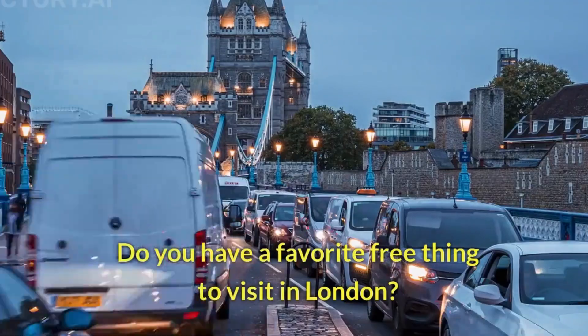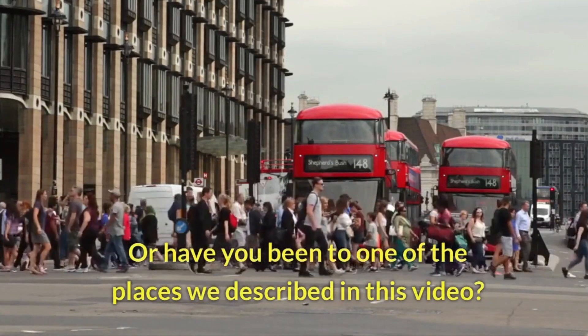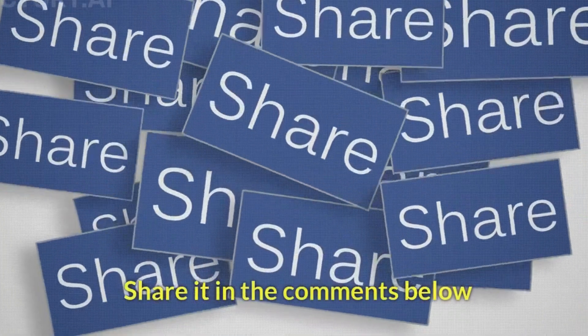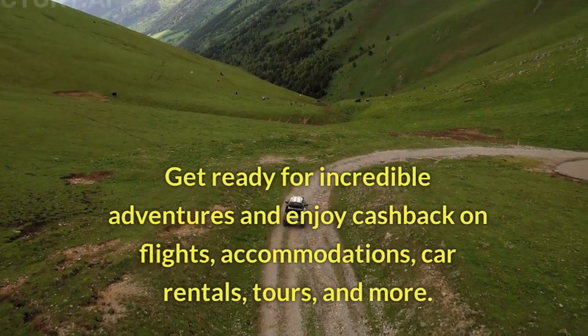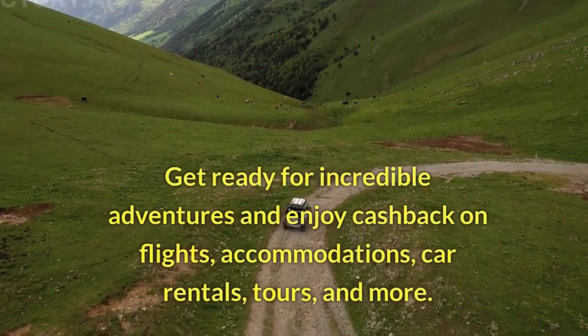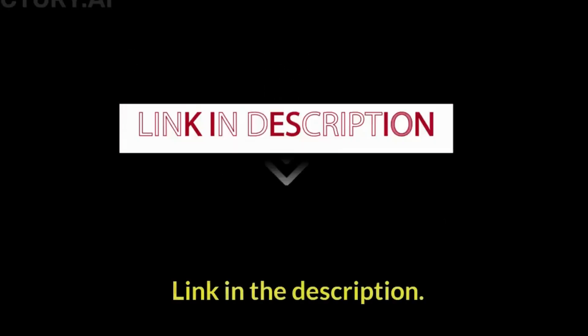Do you have a favorite free thing to visit in London, or have you been to one of the places we described in this video? Share it in the comments below. Get ready for incredible adventures and enjoy cashback on flights, accommodations, car rentals, tours, and more. Explore the world while saving big — link in the description.